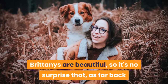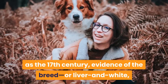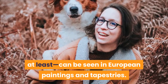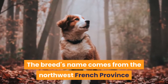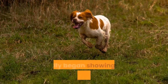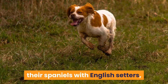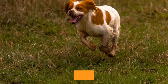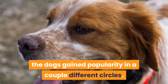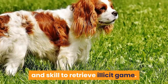History. Brittany's are beautiful, so it's no surprise that as far back as the 17th century, evidence of the breed — liver and white Brittany-type dogs pointing partridge — can be seen in European paintings and tapestries. The breed's name comes from the northwest French province where the Brittany originated. The breed we recognize today really began showing up in the mid-1800s, when local French sportsmen began crossing their spaniels with English setters, resulting in a bobtailed dog that pointed and retrieved quickly and obediently. With these traits, the dogs gained popularity; poachers began using the smaller Brittany Spaniel's size, speed, and skill to retrieve illicit game.